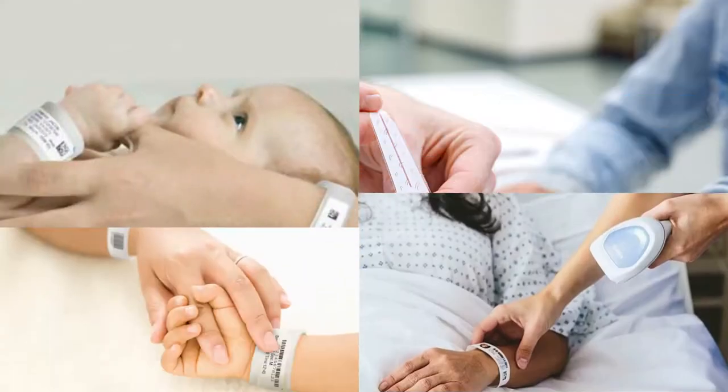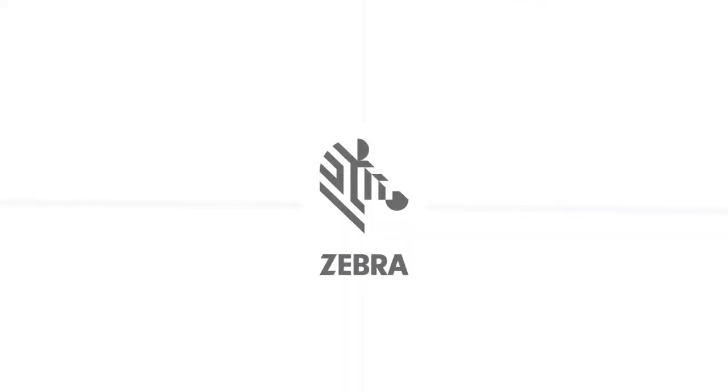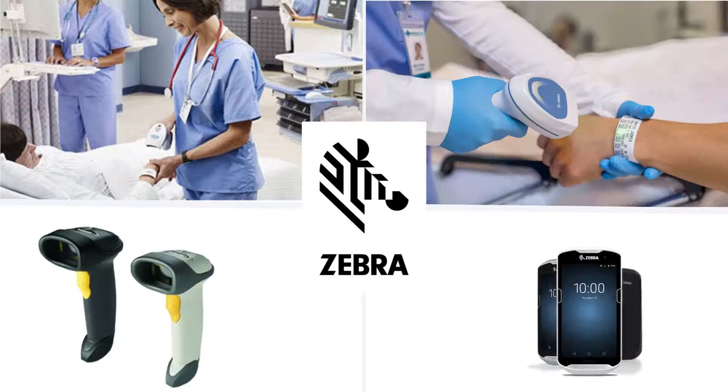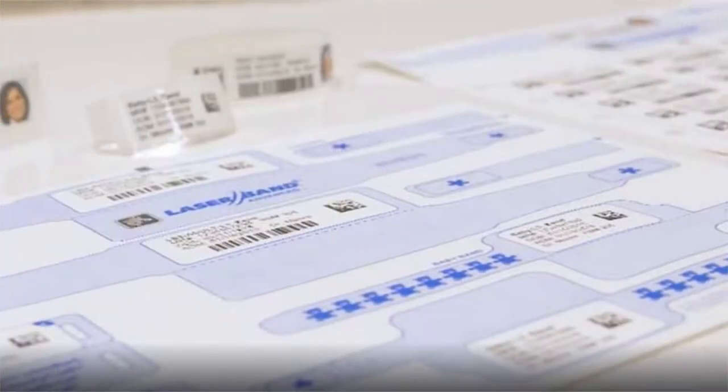Created exclusively for medical facilities with our partners at Zebra Technologies, LaserBand 2 is the first complete solution for newborn patient ID, with the mother's first name and a unique identifier printed on every wristband.